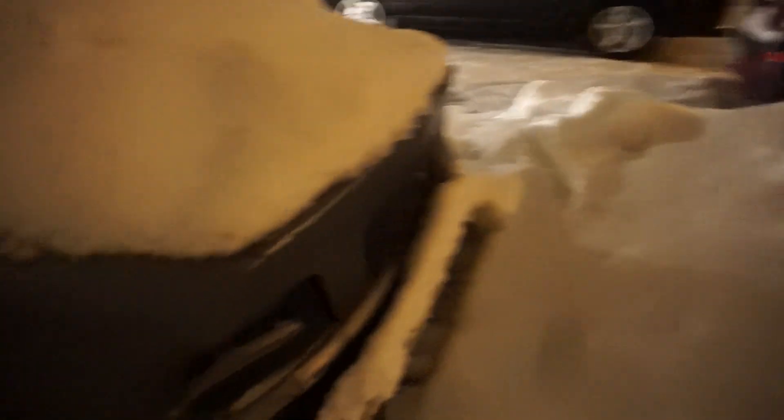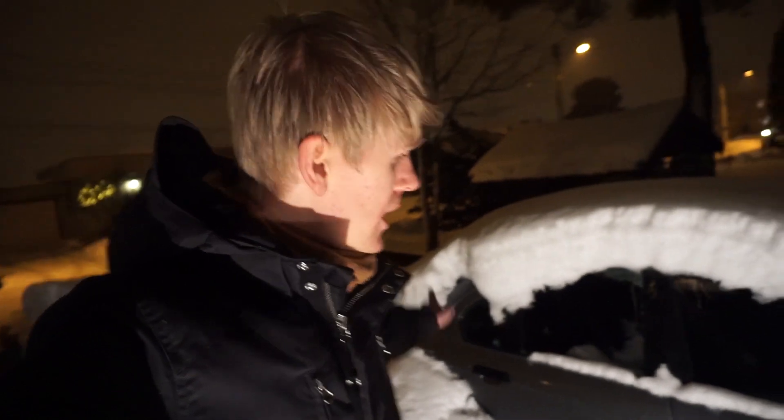Yeah — it fires! I think I'll just let it run to be honest so the engine can heat up. The engine starts — that's very good. Now we're gonna shovel the snow off the car, off the roof, hood, and trunk, and what we can around it. It's kind of cold, let's begin to shovel some snow.